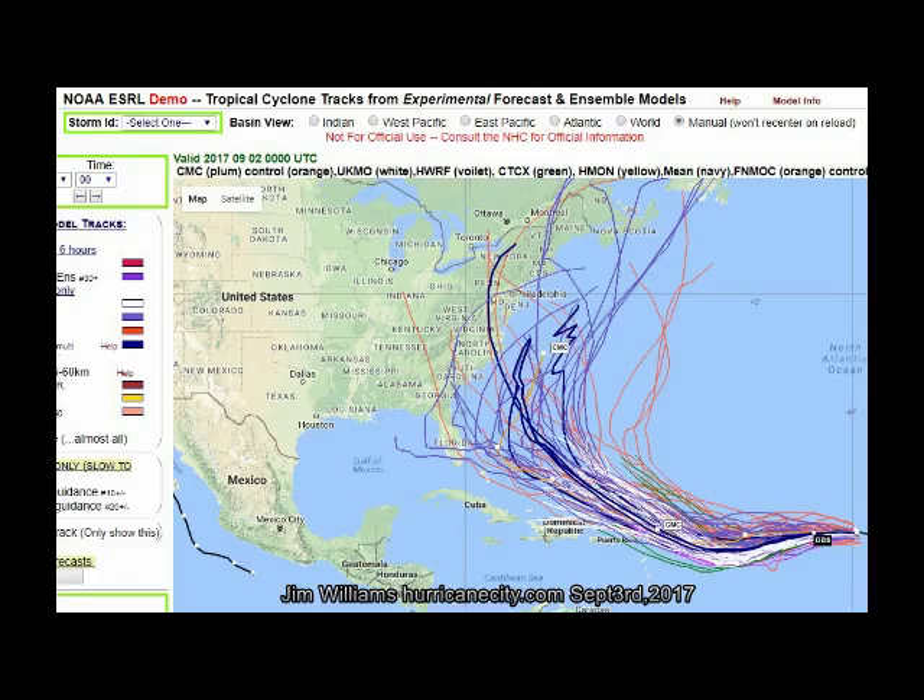Here were yesterday's ensemble models. Each operational model has a suite of ensemble members — the European model, for example, runs 50 ensembles that are combined into one operational model. Yesterday's ensemble members showed the majority of models turning Irma near the Bahamas and keeping it somewhat off the coast of the United States, with maybe 30 to 40 percent taking it to the United States and the rest keeping it offshore.